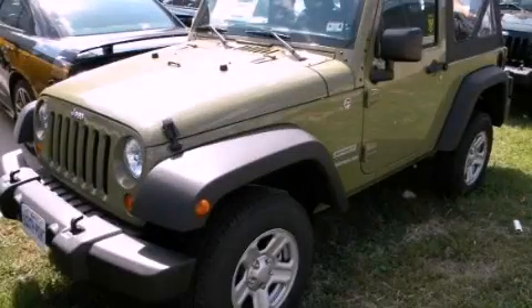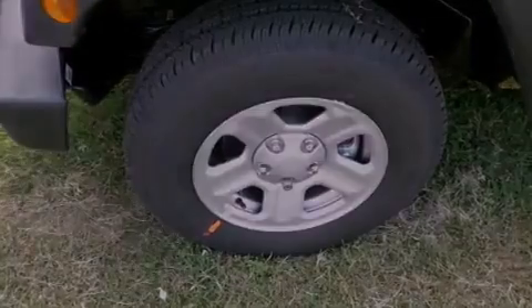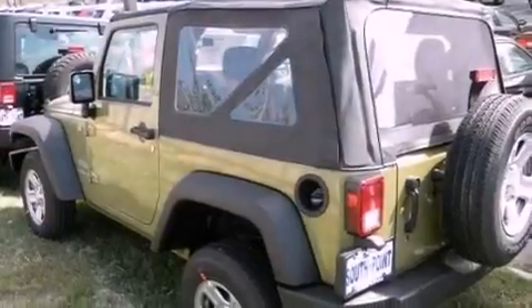This is a brand new 2013 Jeep Wrangler, a vehicle ready to take you anywhere. It has a 3.6-liter six-cylinder engine and a manual transmission.